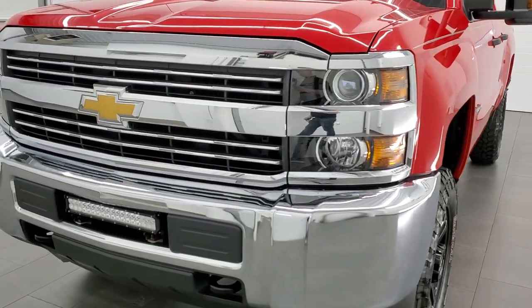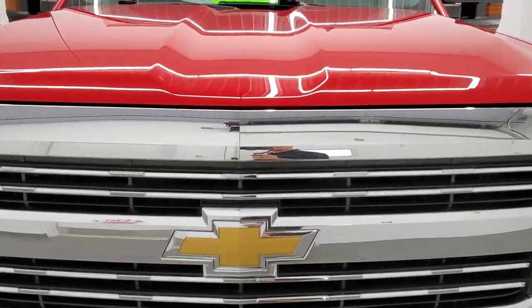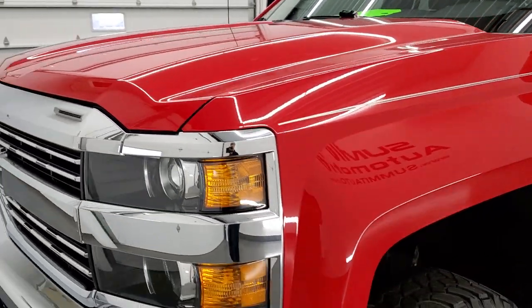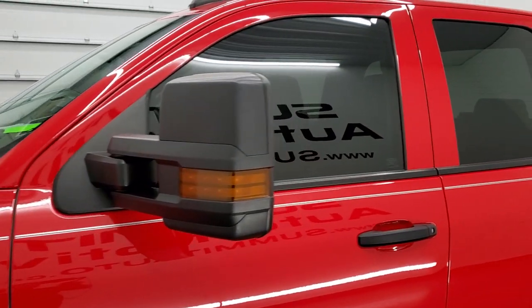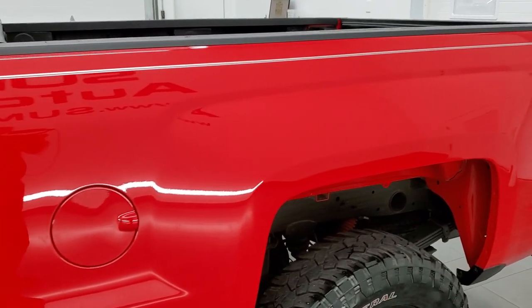Red hot is the color. We shoot all of our videos in 1080p 60 frames per second, so if you have HD capabilities on your computer, tablet, smartphone or television, turn them on right now because it is definitely your best way to check out the quality, condition and options of the truck before seeing it in person.